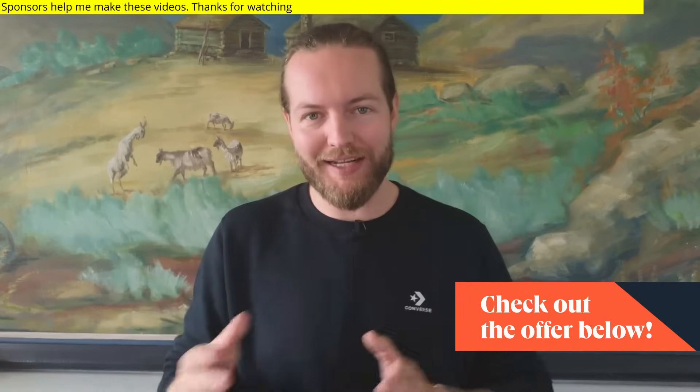Click the link in the description to go check out HubSpot's Campaign Assistant and their other suite of AI tools. Thanks to HubSpot for sponsoring this part of the video.